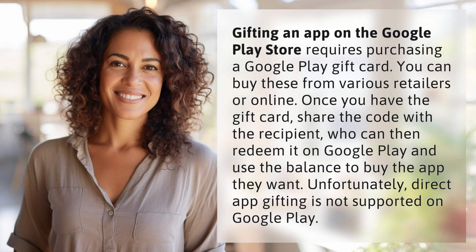Gifting an app on the Google Play Store requires purchasing a Google Play gift card. You can buy these from various retailers or online. Once you have the gift card, share the code with the recipient, who can then redeem it on Google Play and use the balance to buy the app they want.